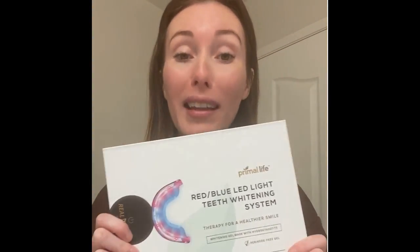I'm an actress, so I need my teeth to always be sparkly, white, and camera ready. That's why I started using Primal Life Organics Red and Blue LED Teeth Whitener. I've heard such great things about it — there are so many benefits and it's so easy to use. I'm going to give you a little intro and a show.